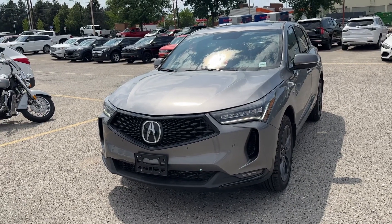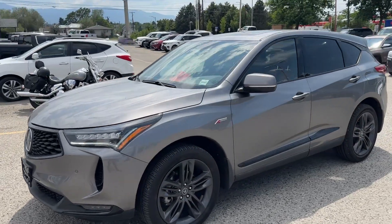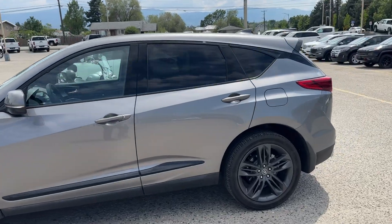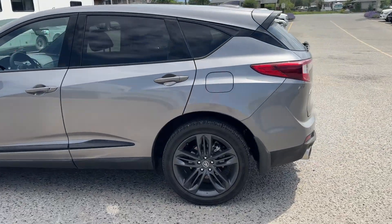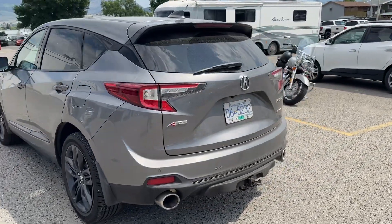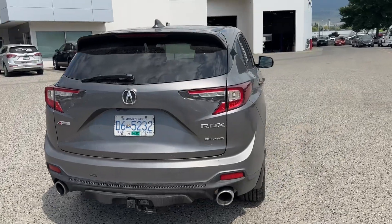Perfect car all the way around. I'm just going to show you what it looks like on the outside. Don't see a single flaw — there's no rock chips, no dents, no dings. Wheels are perfect. Coming around the back here, it's got that little trailer hitch. Super handling all-wheel drive.